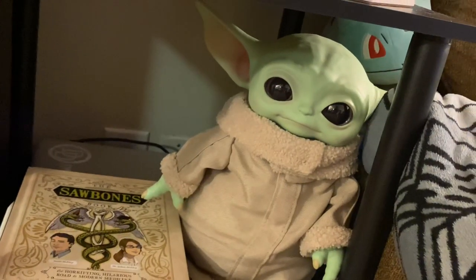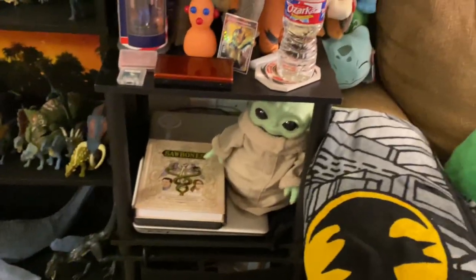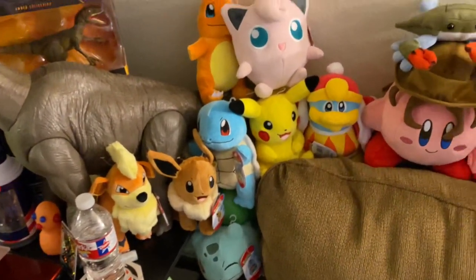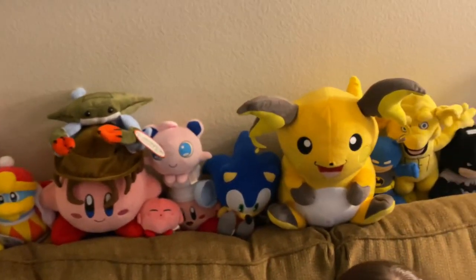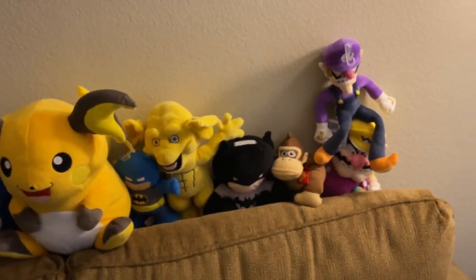Moving over — real quick, here's Baby Yoda. We got him. We have a lot of plushies; it really went wild with the Pokemon plushies this year, if we're being honest. But we've got some various other plushies as well — some video game stuff and various other wacky characters.